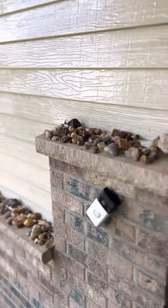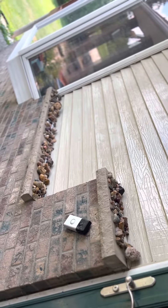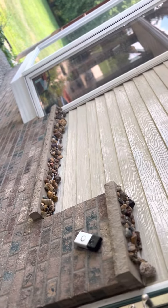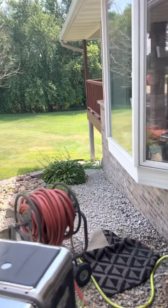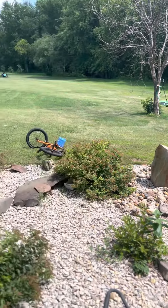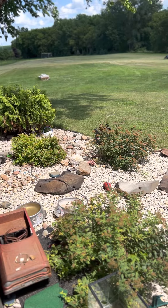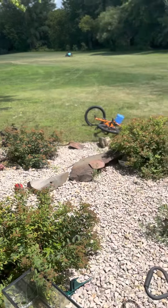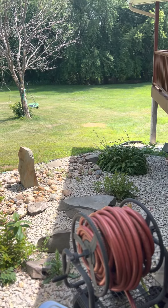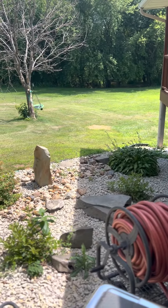I'll give you guys a little bit bigger view here. These are all the small rocks we've found this year, and right there in the center are two giant agates that we found. All the rest of these are from this year, and I'd say 60% of them are agates or better.